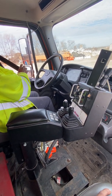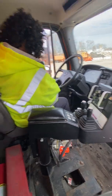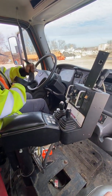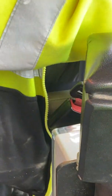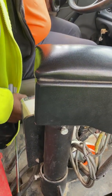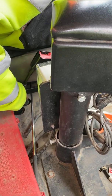My seat belt is not ripped, cut, or torn. It's tight and secured to the cab of the truck at the top and down at the bottom. It extends in and out properly. It locks and unlocks properly. My locking latch is not bent, cracked, or broken, and it's tight and secured to the floor.